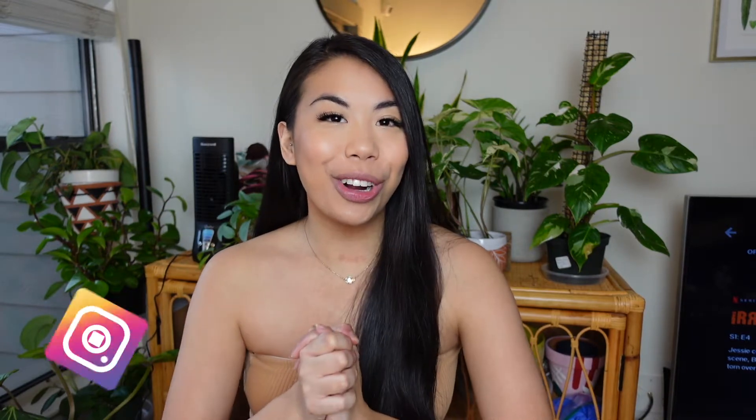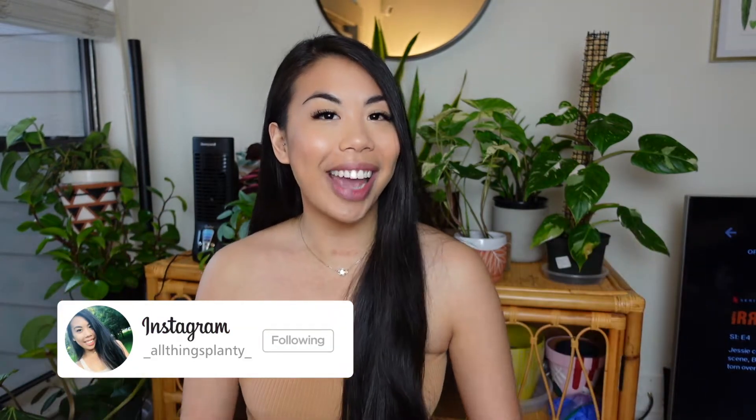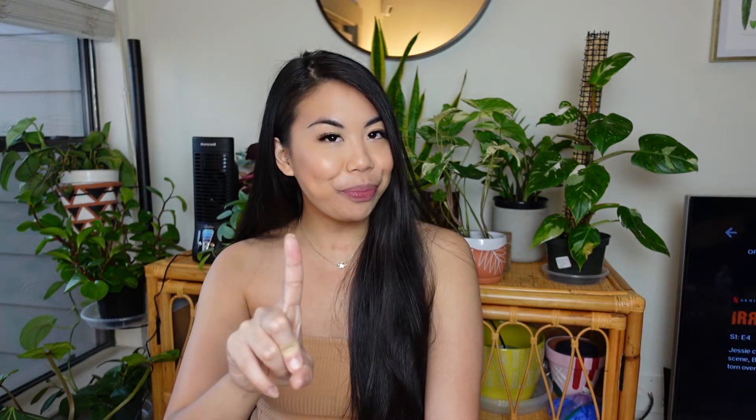What is up guys, it is your girl Lauren and welcome back to today's video. I am in a very good mood because I will be showing y'all a plant haul — but it's not just any plant haul. It is my birthday plant haul because your girl's birthday is coming up on April 5th. I am turning 27 years young.